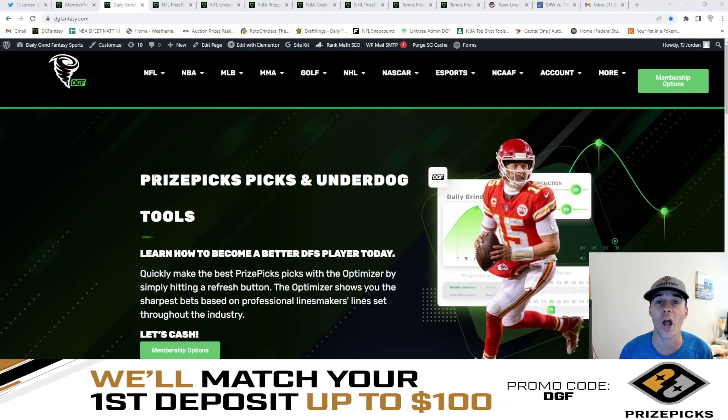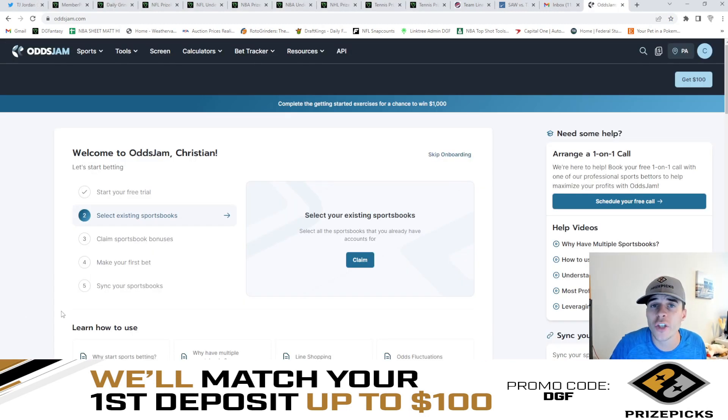This video is also powered by OddsJam.com. OddsJam.com is a player prop research tool that we here at DGF utilize daily. I'm going to jump into a quick example and show you guys how to use OddsJam. If you haven't signed up for OddsJam yet, you can go ahead and get one free month and sign up today.